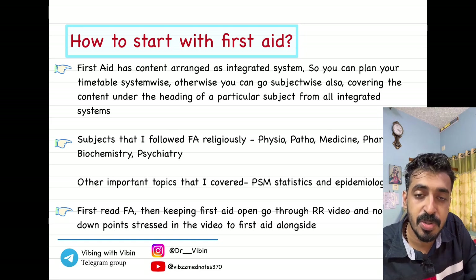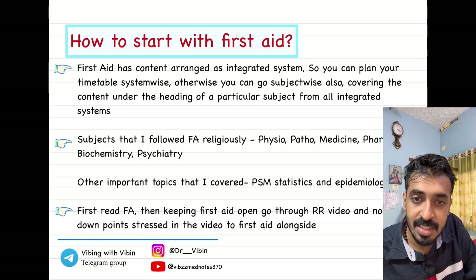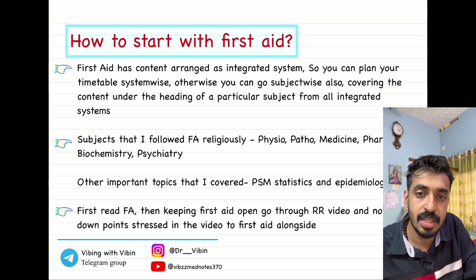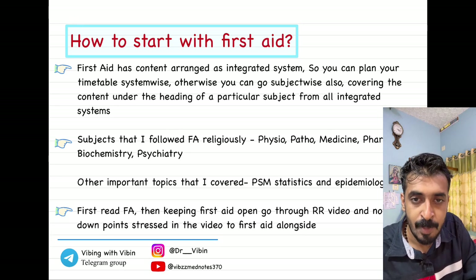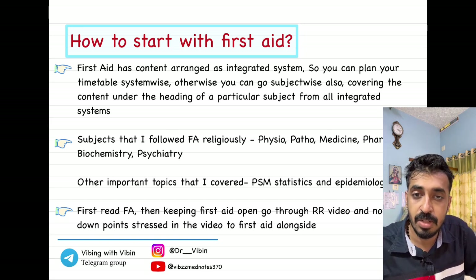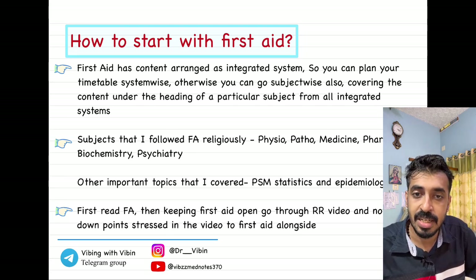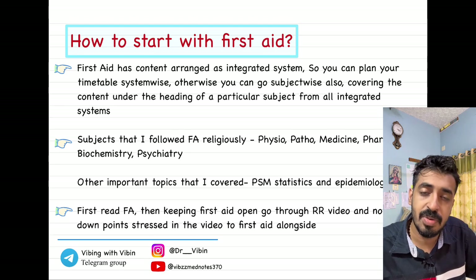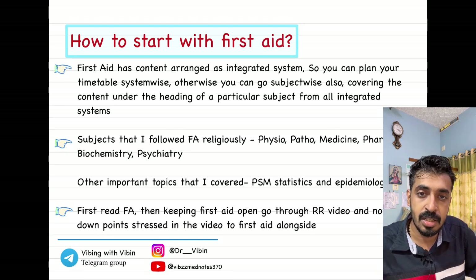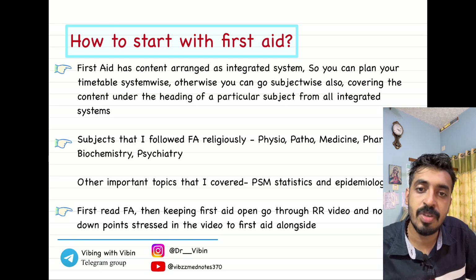If you are planning a fresh timetable for the next year's exam and want to integrate First Aid, it will be nice to follow it in a system-wise fashion rather than subject-wise. For example, if you are giving one week for cardiovascular system and the next week for respiratory system, you can add First Aid into that timetable very easily. Otherwise, subject-wise is also possible because in First Aid, the top-left corner of every page has the topic written — whether it's patho, pharma, or physio.